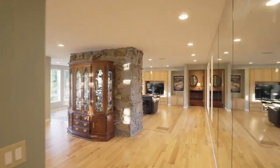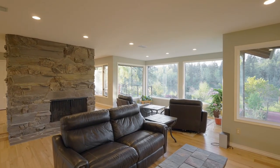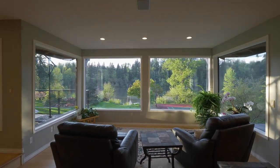Heading inside, discover a light and open floor plan with new hardwood floors and walls of windows designed for taking in panoramic river views.